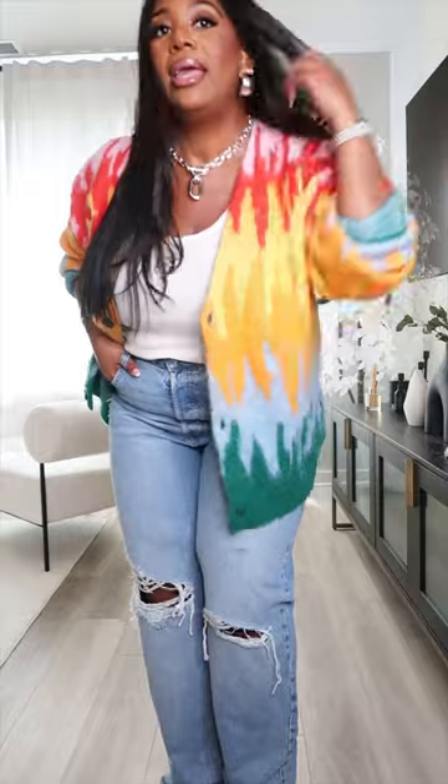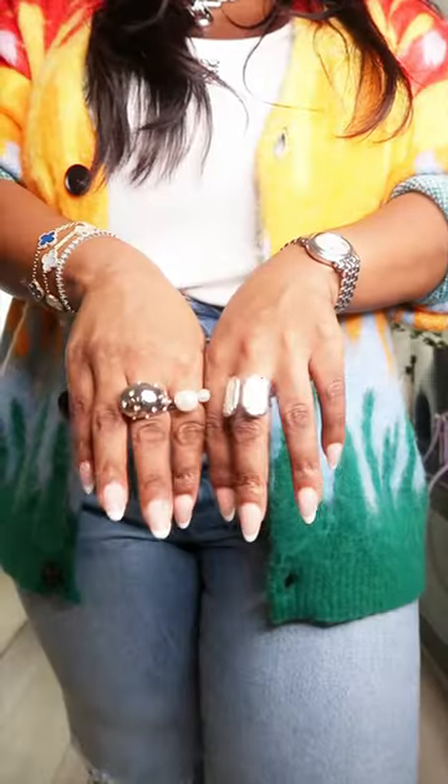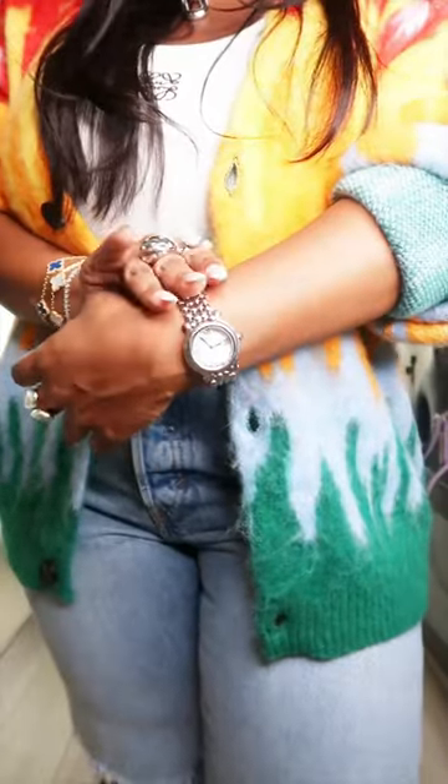I got this from Zara Men. On the necklace, I have on this silver necklace from Amazon — it came in a two-piece set, but I'm only wearing the longer piece. On the rings, I'm wearing my Perlitas. My watch is my Chopard Happy Diamond watch, and then of course my everyday stack.